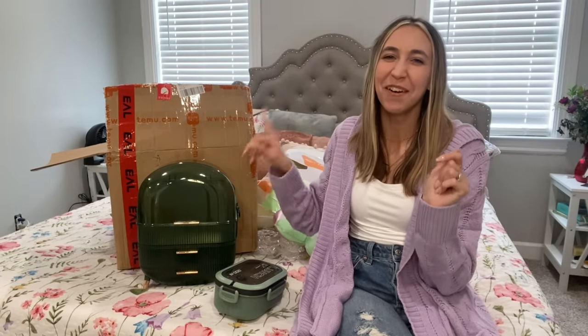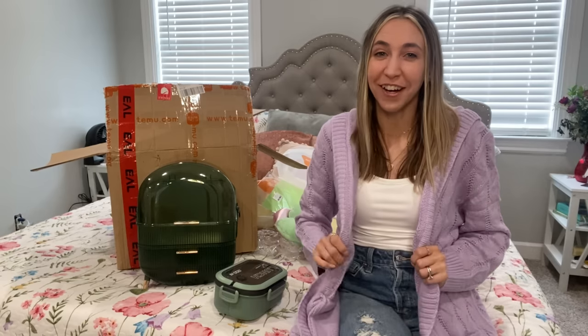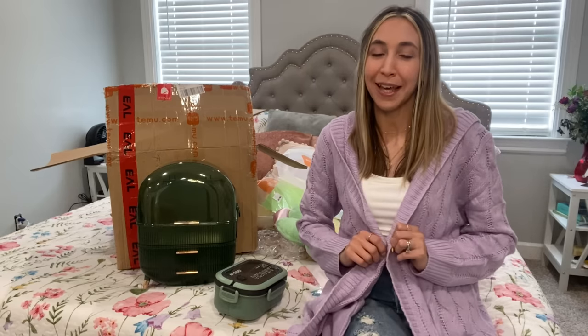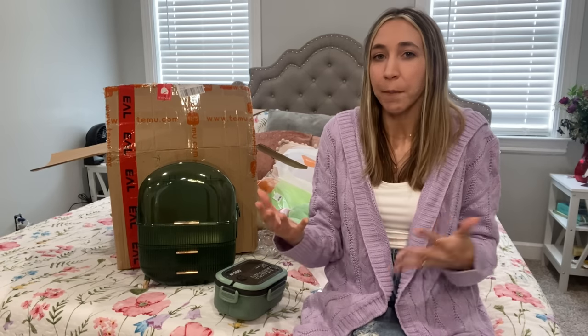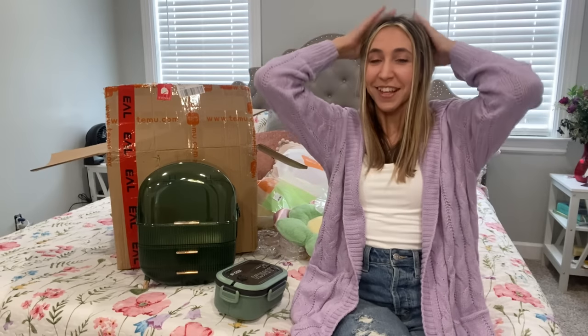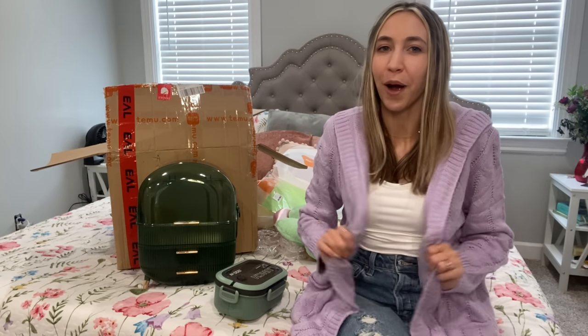Last but not least is actually this sweater that I am wearing — it's also from Temu and with my code you're going to get exclusive savings of 50% off. I thought it was perfect because it's spring coming up so the color is kind of spring, but it's still cold here so a light sweater with a hood is great. I'll pop it up on the screen so you can see how it looks. I love it — it's super warm but so cute.